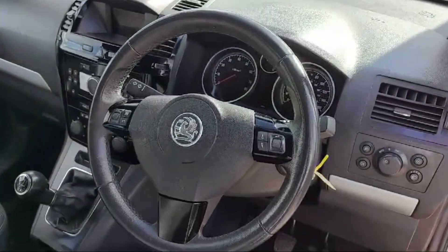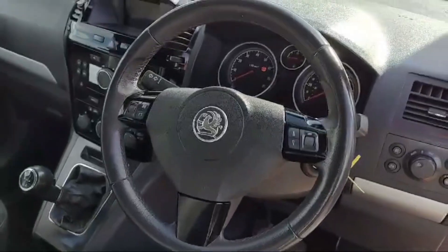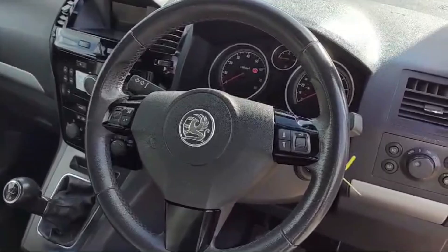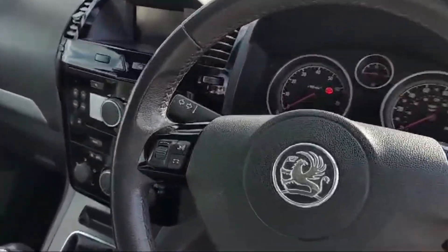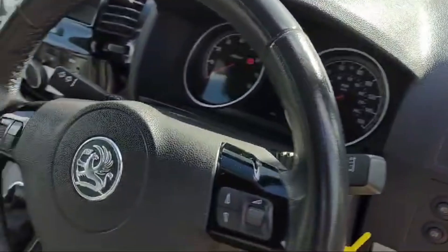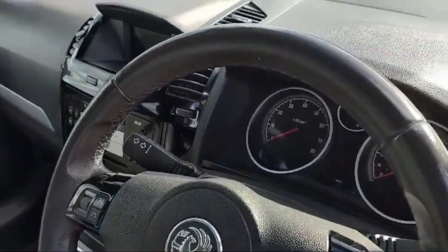135,000 miles on the clock. We have some controls at the steering wheel — you can change the track. The volume increase switch is there at the steering wheel. This is the front end rear wiper controller, and the main beam and indicator lever is there on the left side.